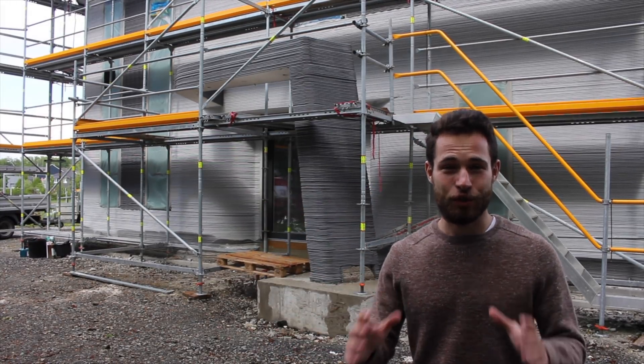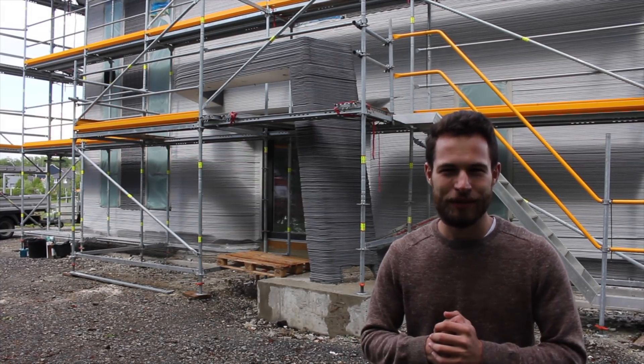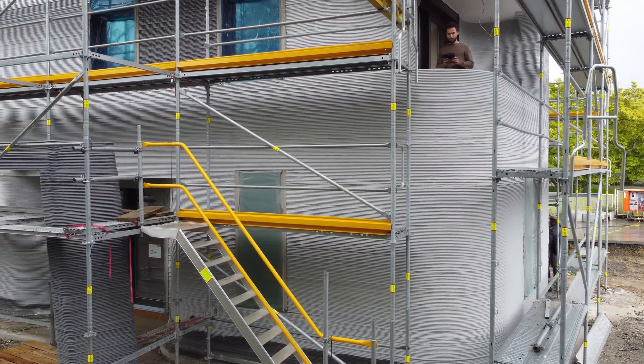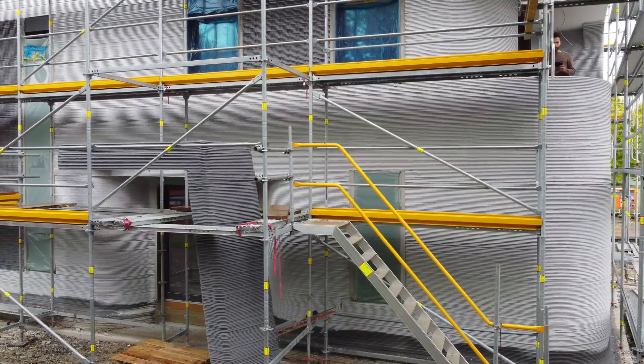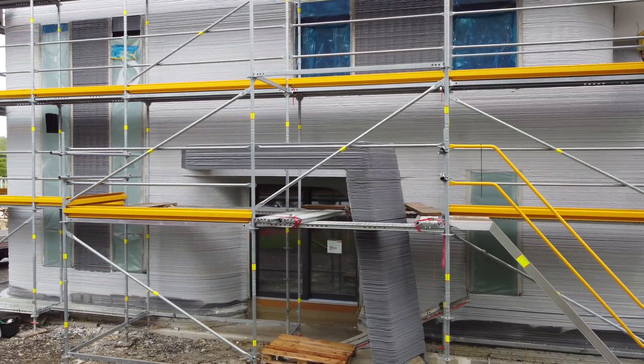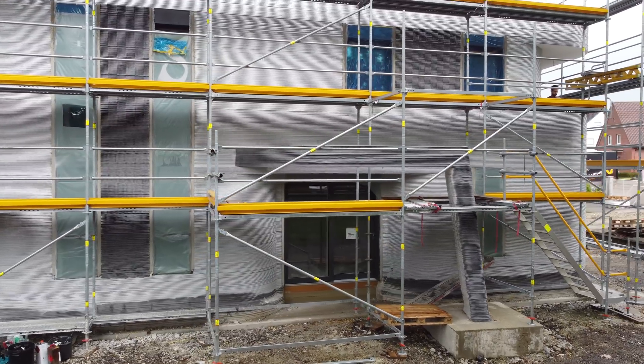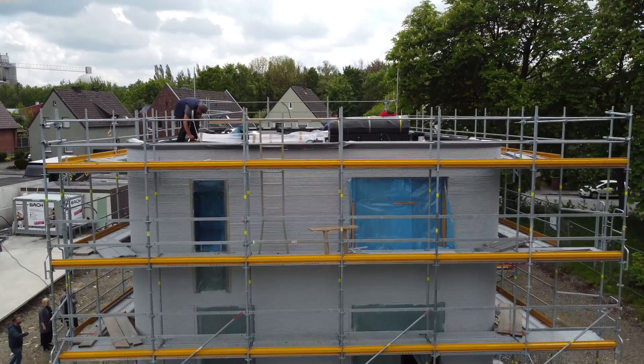Today we're going to take a tour with the head architect himself and see what this building is really all about — get into all the nitty-gritty details of how they intricately thought out every aspect of this building in true German engineering fashion. The scaffolding is still up and construction is still underway. All the printed parts are complete but there's still work to be done, so don't be too harsh a judge of an unfinished product.